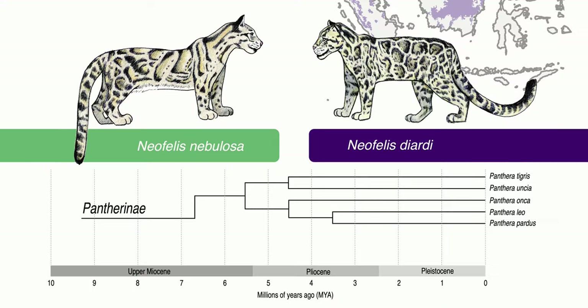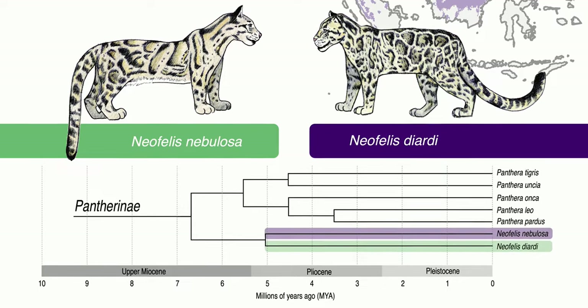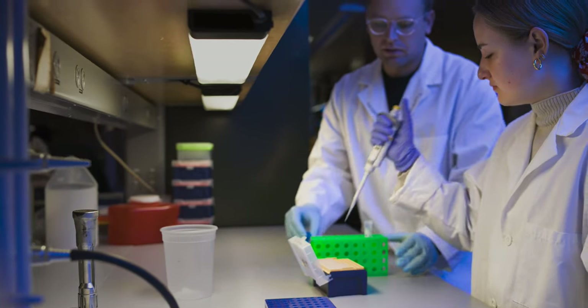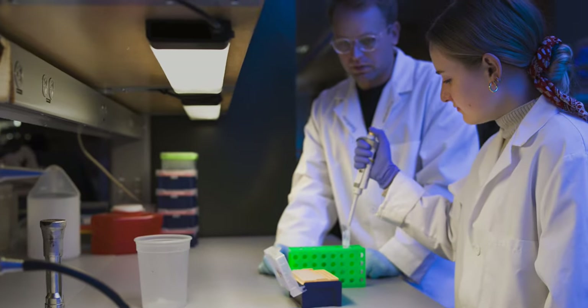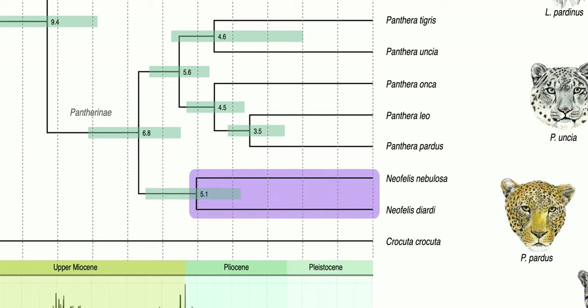The main surprise in our phylogeny was mostly that these two clouded leopard species diverged much earlier than previous estimates. During our study, we actually estimated a new divergence date between the two species that was incredibly earlier than previous estimates of around 1.41 million years ago. We actually estimated the divergence to be closer to 5.1 million years ago.